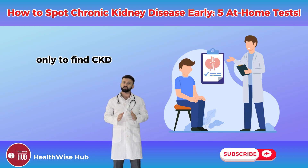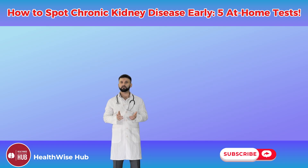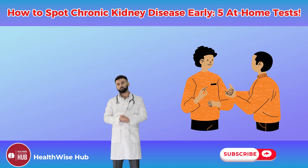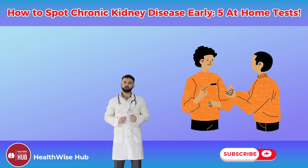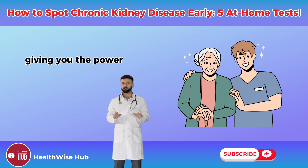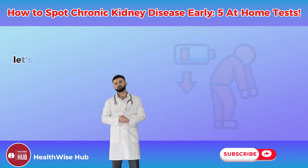That's why early detection is your greatest defense. I've guided patients who thought they were fine, only to find CKD in its early stages through simple checks — patients who then slowed its progress with timely care. You don't need fancy equipment or medical training, just awareness and action. These at-home tests are your first line of defense.